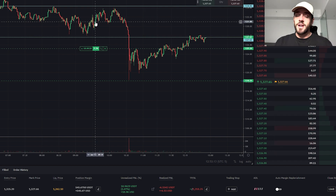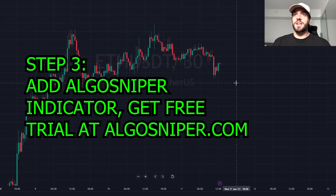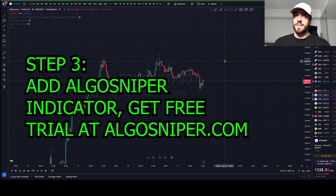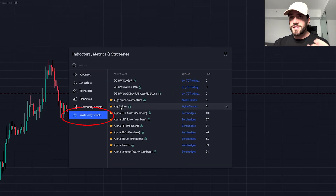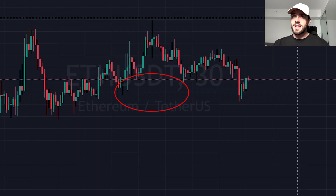The third thing you're going to need to do is add an indicator onto your chart. Here we have a cryptocurrency that we're looking at — in this case it is Ethereum. You're going to need to go to indicators, and once you have an account, go to invite only scripts. Then you're going to need to add these two indicators: Algo Sniper Momentum and Algo Sniper Indicator.